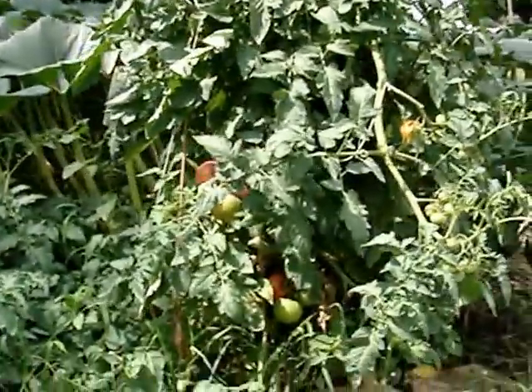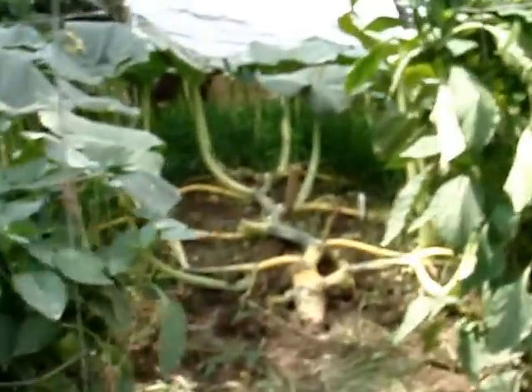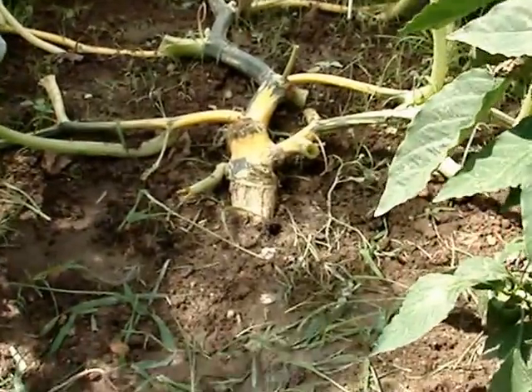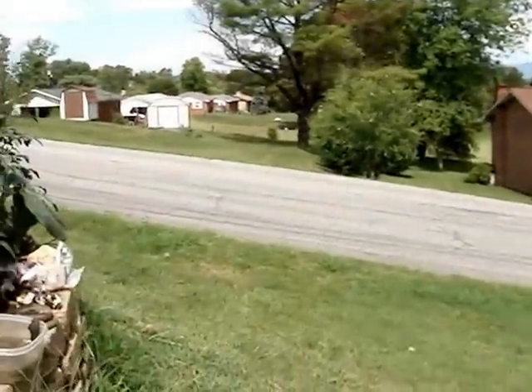Here's more of the plant. Here's some regular Beefmaster tomatoes. Here's my brother Tim Whitaker's stump on his plant — here's his stump. And that dog's going to get killed if it doesn't stay out of my land.